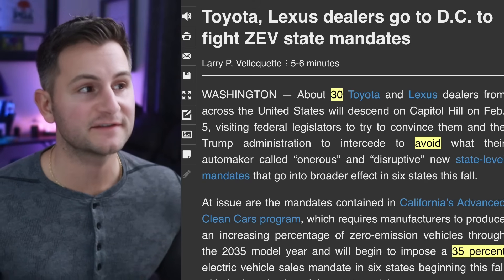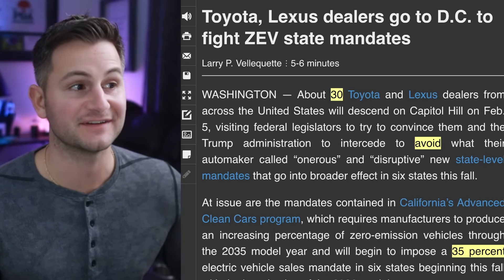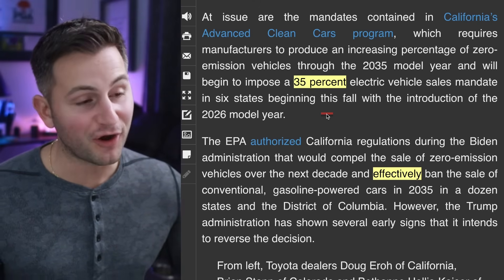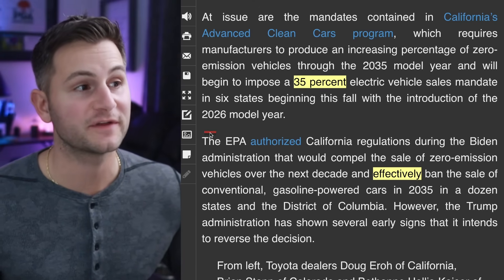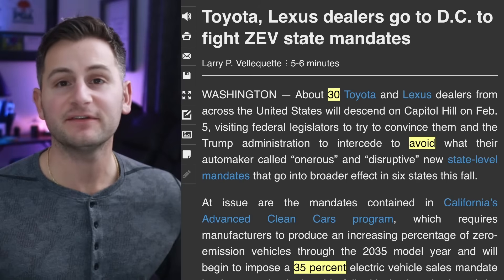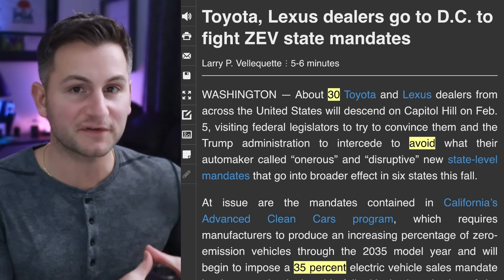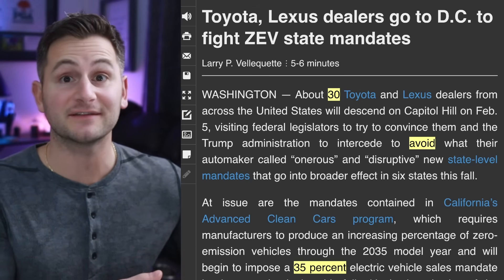Right now, about 30 Toyota and Lexus dealers from across the U.S. are descending on Capitol Hill in an attempt to avoid what they're calling onerous and disruptive state-level mandates set to go into effect in six states later this fall — the states that decided to follow California's lead. The bar is set at 35% EV sales starting with the 2026 model year. The first round of states: California, Oregon, Washington, New York, Massachusetts, and Vermont. Given that EV adoption in California was well under 30% in Q4, I'm pretty sure these other states have close to a 0% chance of hitting these targets within the next 12 months. If nothing changes, these automakers would likely be looking to buy credits, and the most likely seller would be Tesla.